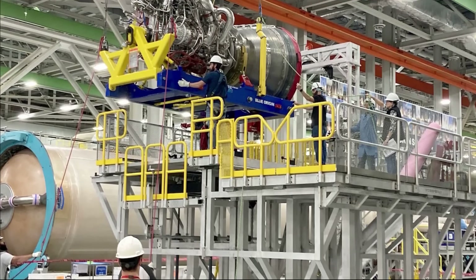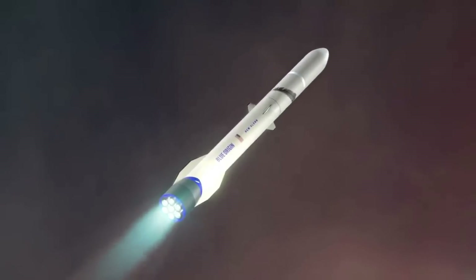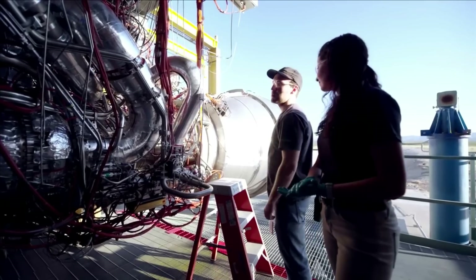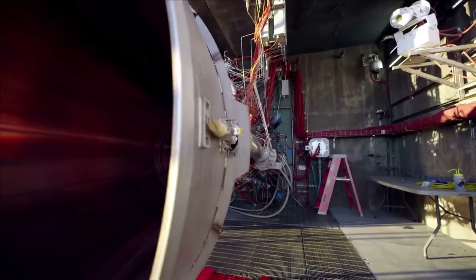Not to mention, just hours ago, he tweeted mentioning, 'Hung a BE-4 flight engine on the Vulcan booster off-camera last week. Thought you might find it interesting.' The reason these updates are so important for New Glenn has to do with the fact that ULA has priority on the BE-4, and the result of Vulcan's first launch will most definitely have an impact on the future of BE-4 development and progress.